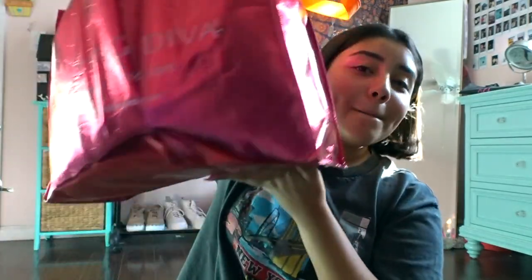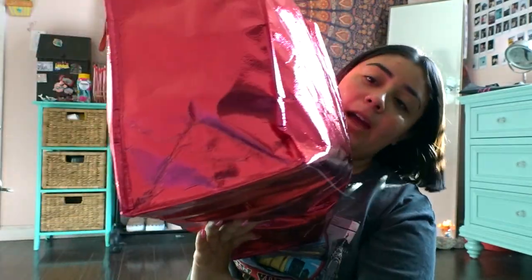Hey guys, it's me Paula, welcome back to my channel. So it's the day after BeautyCon and I'm gonna be showing you what I got. Basically everything I want to show you was free — I didn't pay for anything. So let's get started. Everything I have is in this bag.